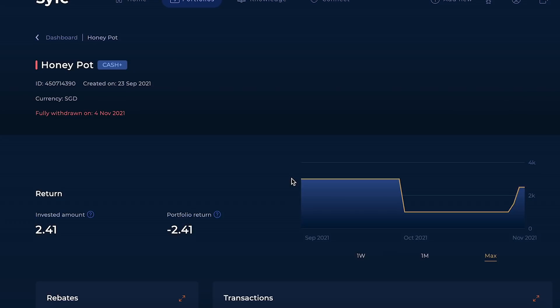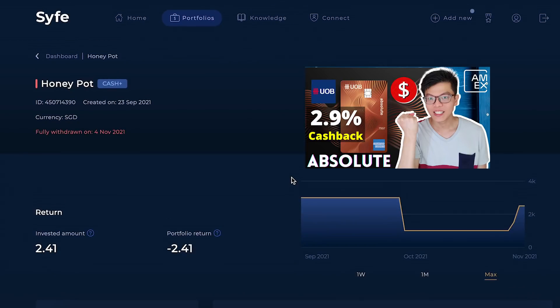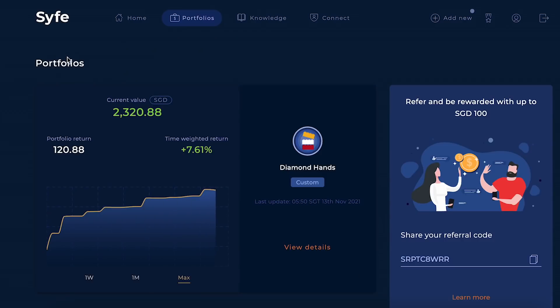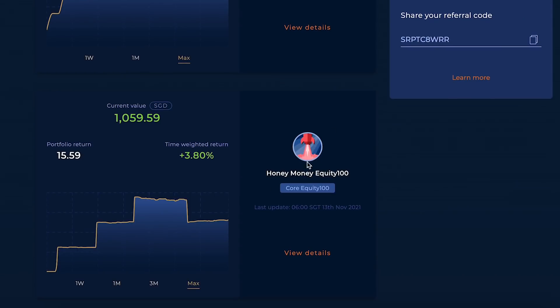If you want truly risk-free gains, I recommend learning how to earn rewards from credit cards — whether miles or cashback — by using them on your daily spending without overspending. The UOB Absolute AMEX cashback card gives at least 1.7% base cashback, which is already better than Syfe Cash Plus at 1.5%. So really, don't waste time on Cash Plus.